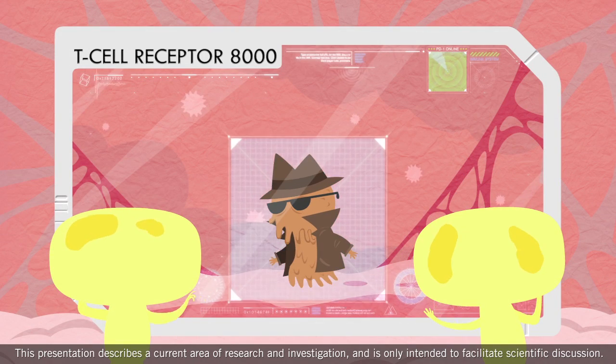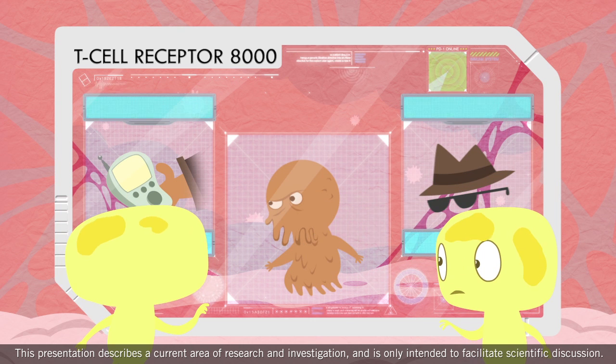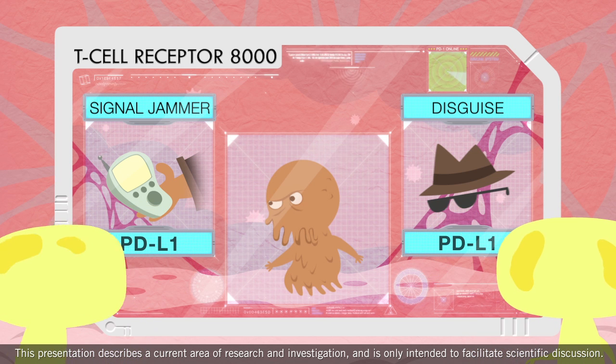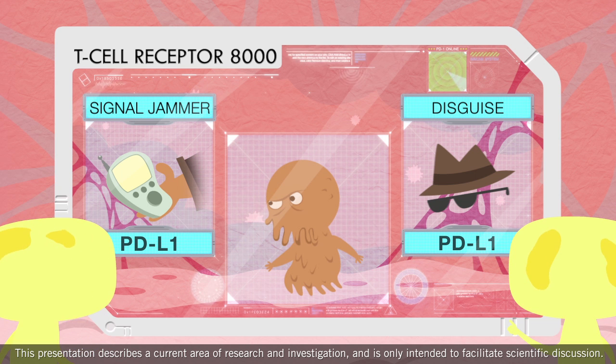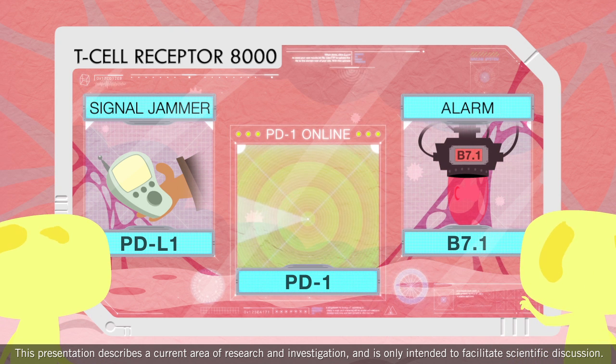We've learned that one of the ways that cancer cells get past the security system is with the help of a molecule called PD-L1 that is found on the surface of cancer cells. PD-L1 is almost like a disguise that allows cancer cells to remain undetected. PD-L1 basically hacks the T cell scanning system by jamming the signal to parts of the T cell system called PD-1 and B7-1.